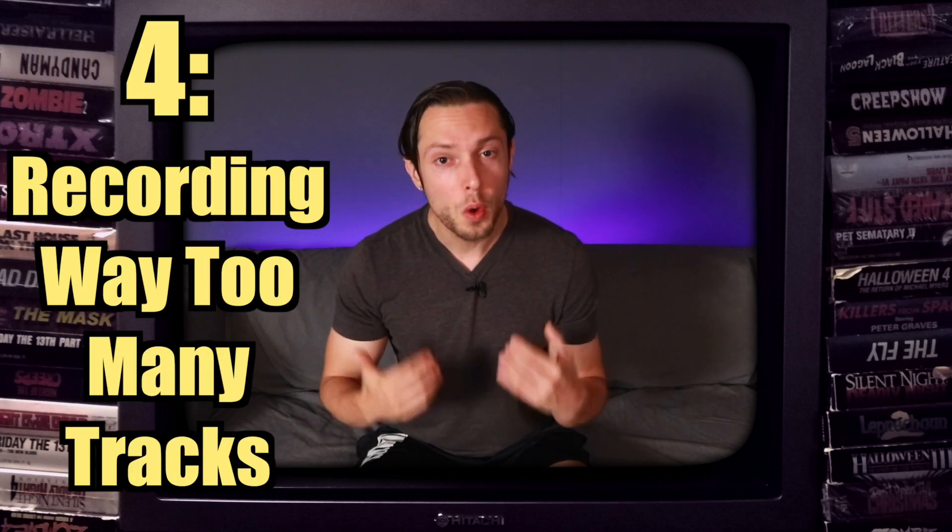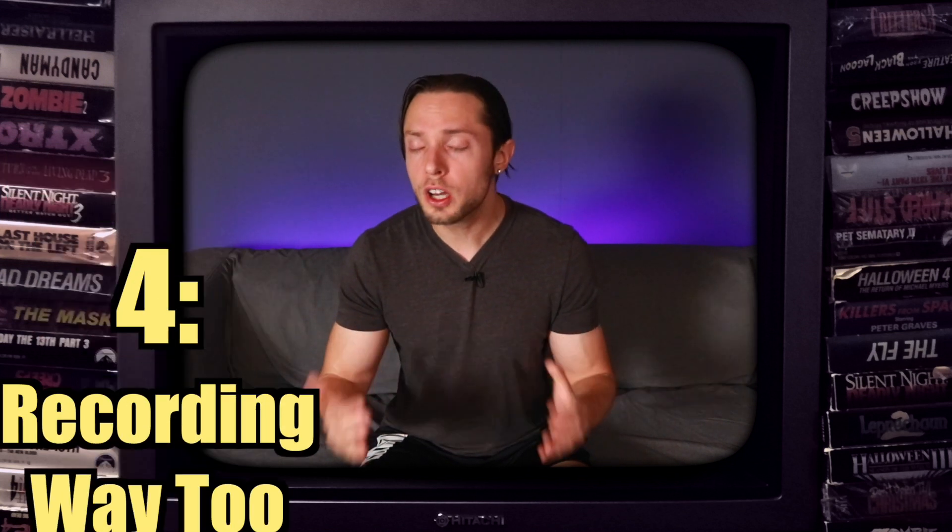Reason number four, and I see this all the time: recording way too many tracks without any intentionality. Because we have our own home studio setup, you could go insane recording a million tracks that may not belong in the final production. Back before DAWs, when engineers used tape machines and consoles, they had to be very intentional with what they decided to record. That limitation was actually a good thing — it helped them develop more solid productions.